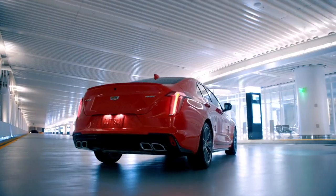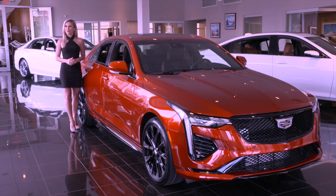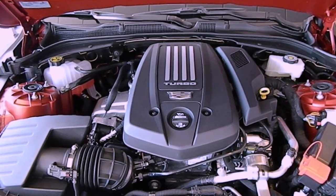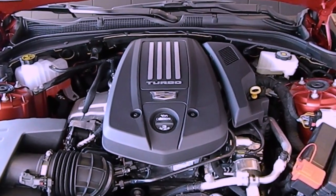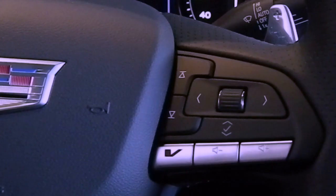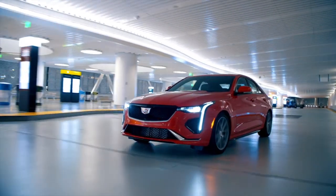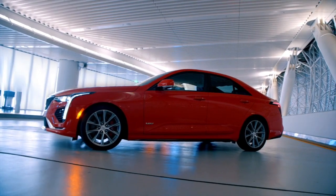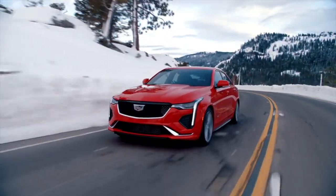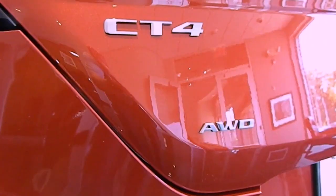Next, we have the all-new CT4V sedan. The CT4V is agile, nimble, and features excellent front-to-rear weight distribution according to Cadillac engineers. The CT4V comes with a powerfully-tuned 2.7-liter dual-volute turbocharged engine with 325 horsepower and 380 pound-feet of torque. The CT4V features many of the same performance features available on the CT5V, including a V-mode button, customizable steering, suspension, powertrain, and brake response, automatic start and stop with a disable switch, launch control, a 10-speed automatic transmission with electronic precision shift, an electronic limited-slip rear differential, performance traction management, magnetic ride control, and available all-wheel drive.